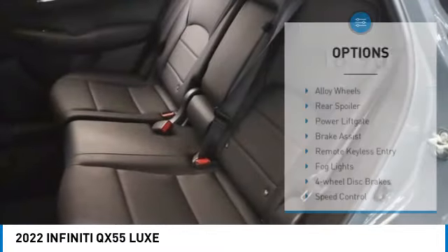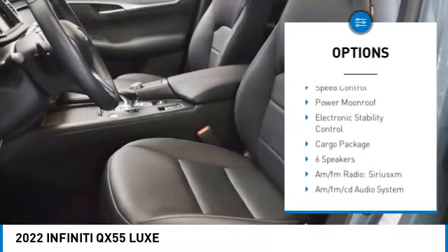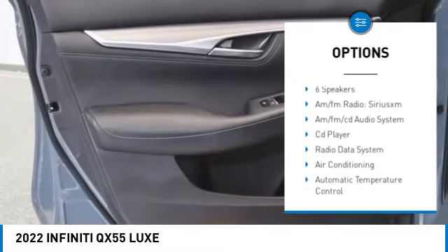Here are some of this vehicle's great options: alloy wheels, rear spoiler, power lift gate, brake assist, remote keyless entry, fog lights.